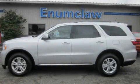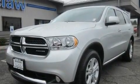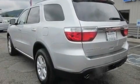This is a brand new 2011 Dodge Durango, a vehicle with safety, comfort, and space. It features a 5.7 liter 8-cylinder engine, an automatic transmission, and 4-wheel drive.